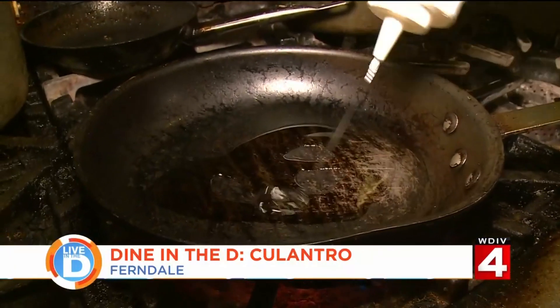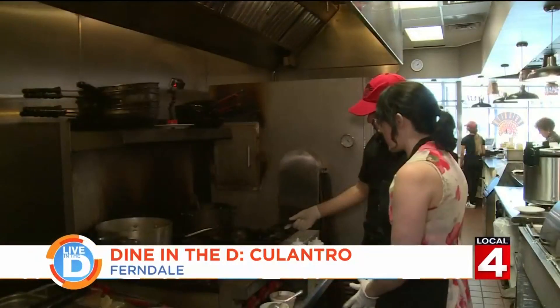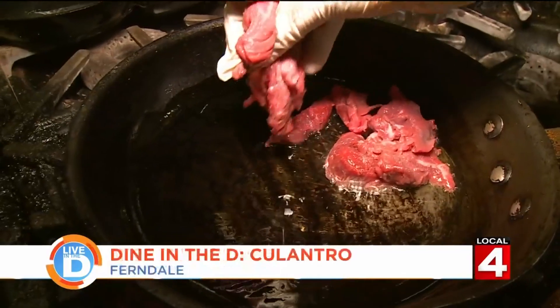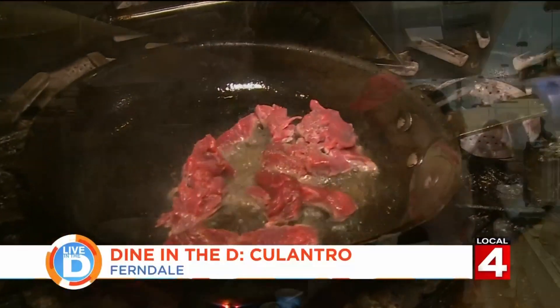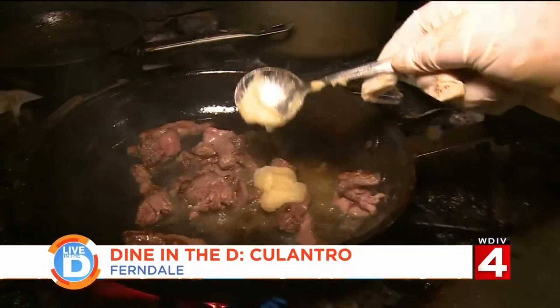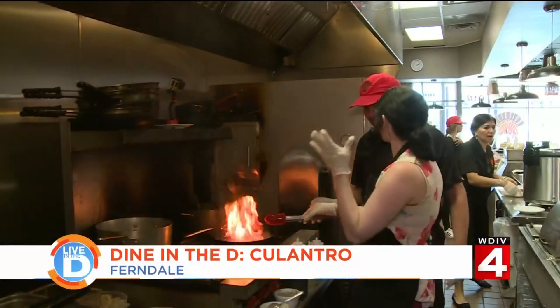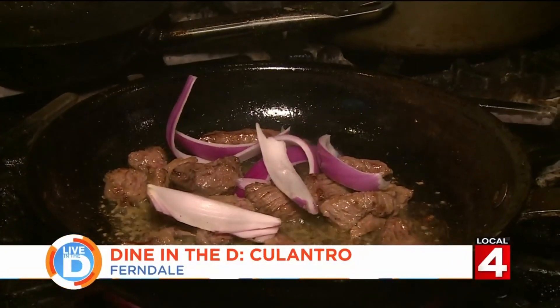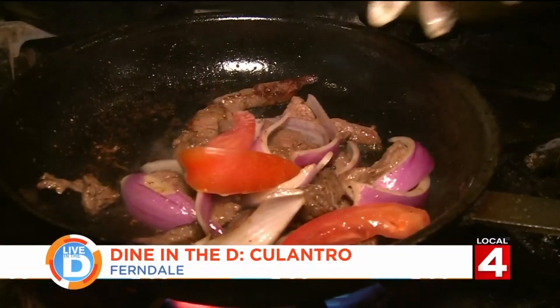We start with a very hot pan and some oil. We want a nice sear on it, so we're waiting for it to get nice and hot. Then we add in some steak strips and season them. Very popular in Peru. Next comes some garlic. Muy caliente. Time for the veggies. We toss in some red onions, tomatoes, and green onions. I like to put a lot of onions in.